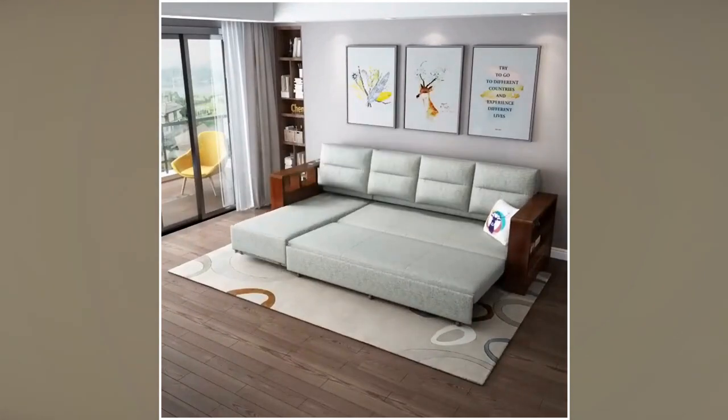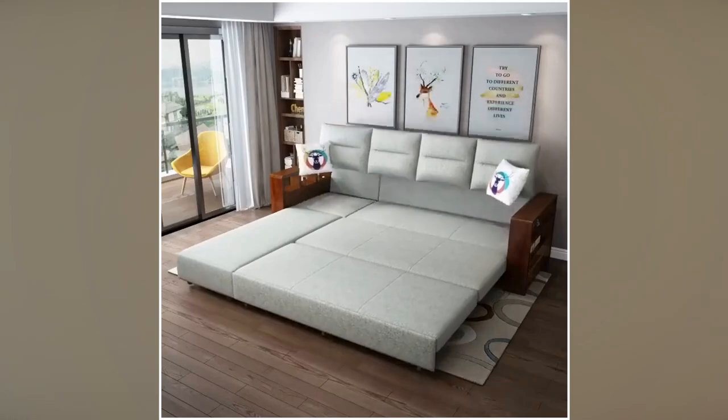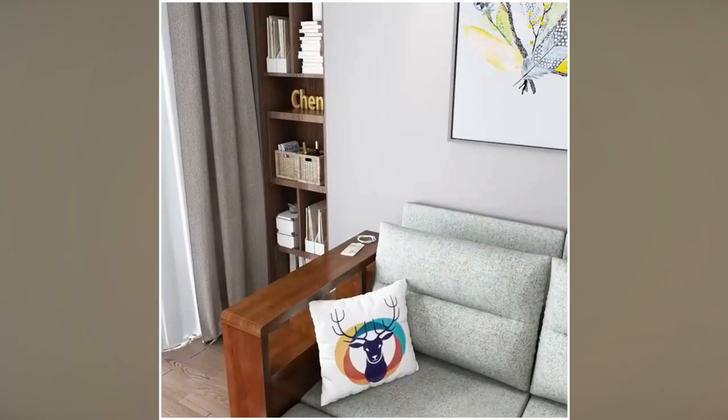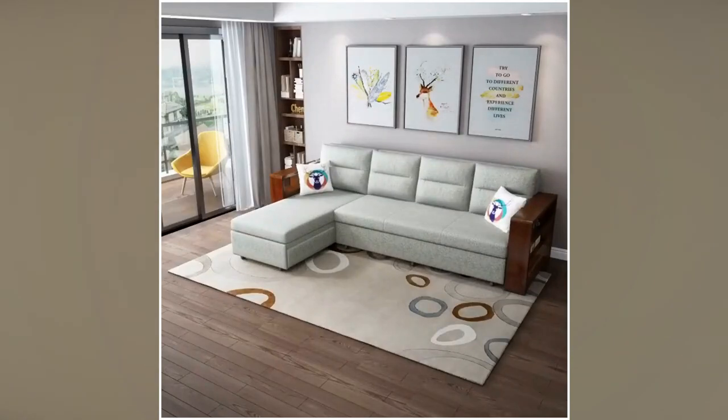In the day, set up your L-shaped sofa how you like. Tuck back the bed if you need extra living space or if you have guests coming over. The highlight of this piece is the accessible storage space underneath the mattress.